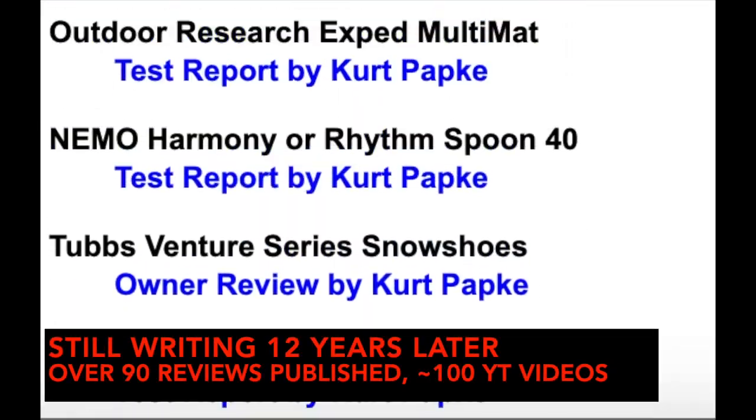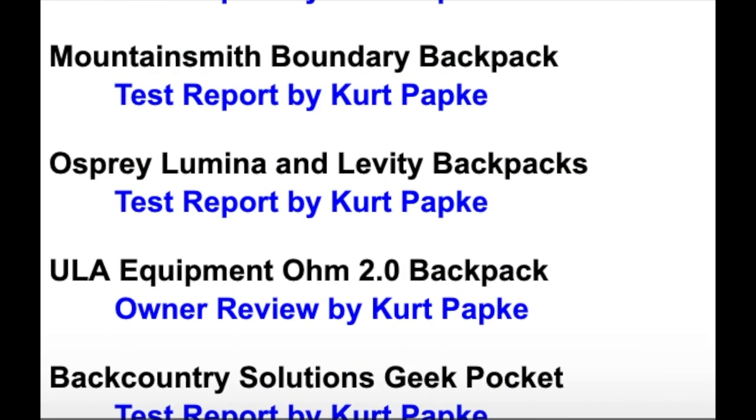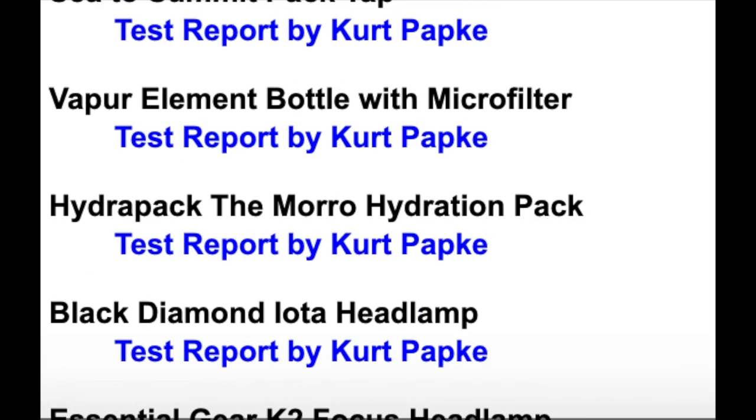In the following years, I reviewed almost 100 pieces of gear for BGT: shelters, packs, clothing, cooking gear, and a lot of accessories.